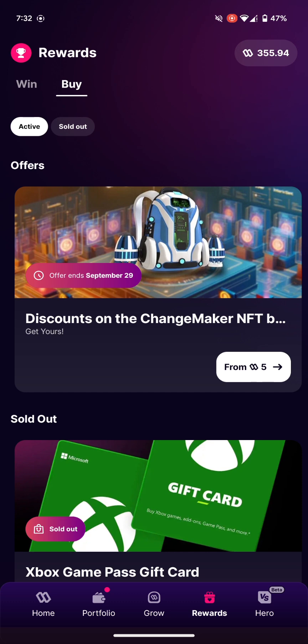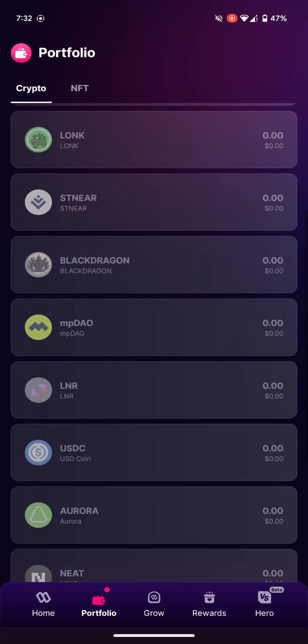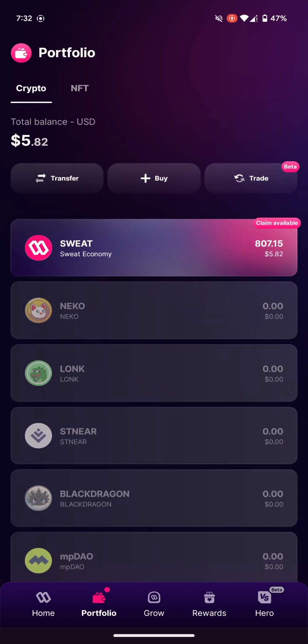I want to go to my portfolio. The highest my portfolio has ever been is nine dollars. Right now it's sitting at five dollars and 82 cents in US dollars.